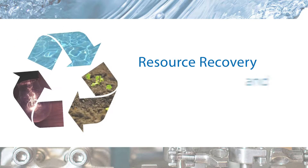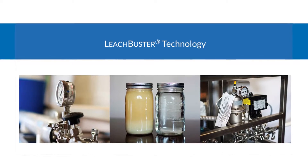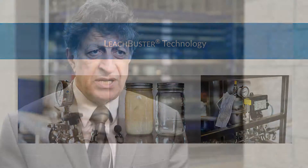Resource recovery and renewable energy is one of Clark Engineering's departments. Clark Technology is the patent holder for various technology innovations, including the LeachBuster system. Dr. Kazim Eskui, inventor of the LeachBuster system, is Clark's chief scientist.